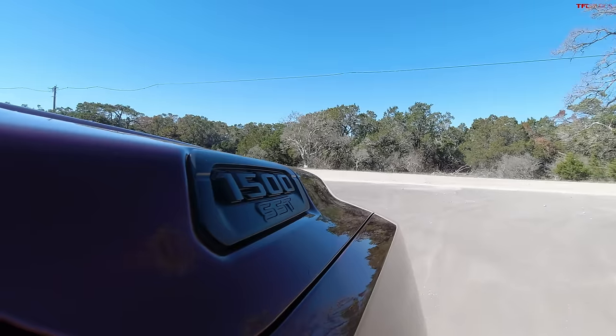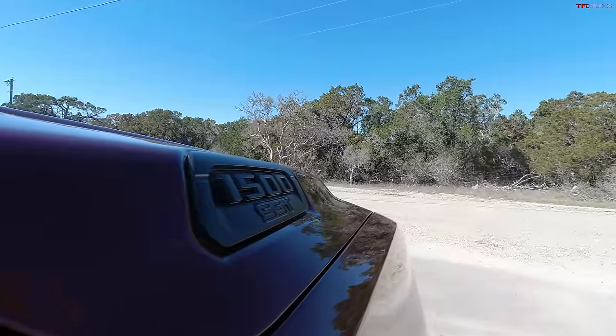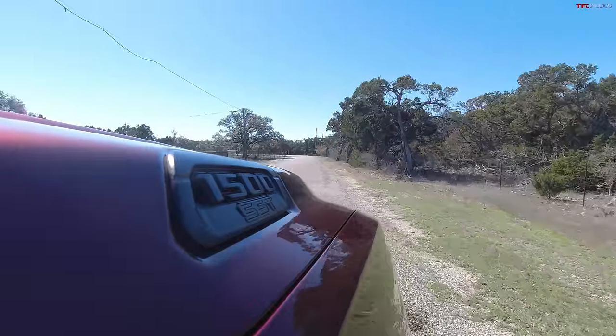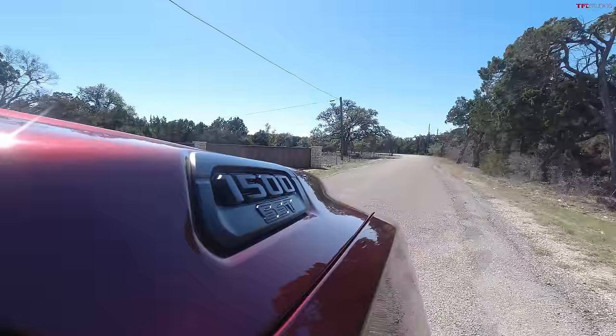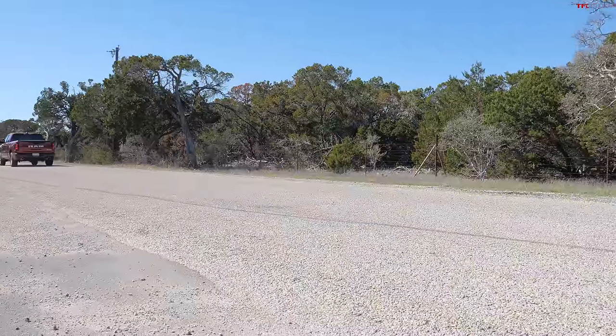The Hemi is no more — everybody loves the sound and power of the V8, so how does this truck compare? I'm in Texas doing an impromptu acceleration on a very unprepared surface, using a Draggy GPS device. We're at about 1,100 feet of elevation. Start-stop is here but you can disable it. Two-wheel drive — stepping into it — wow, lots of wheel spin.